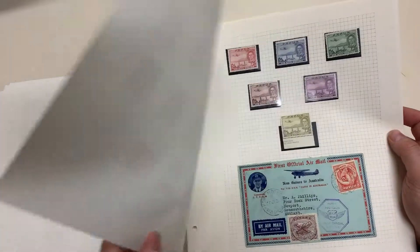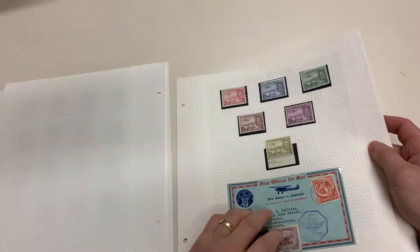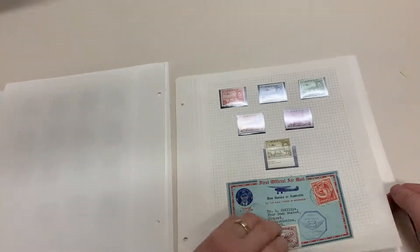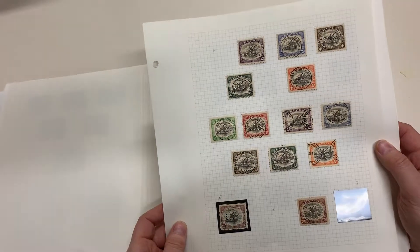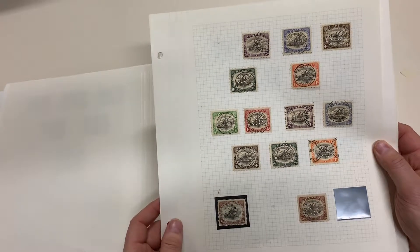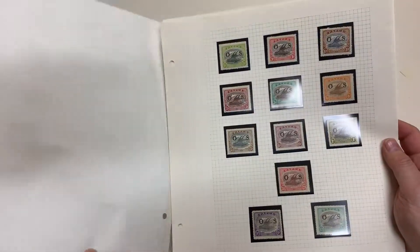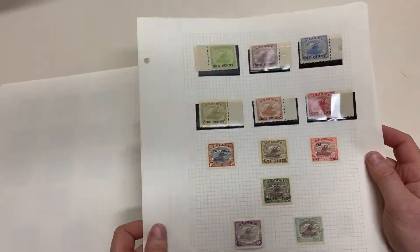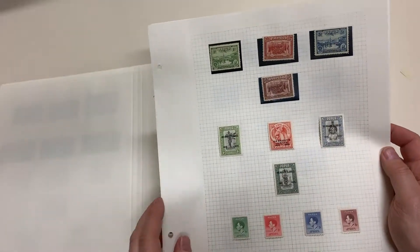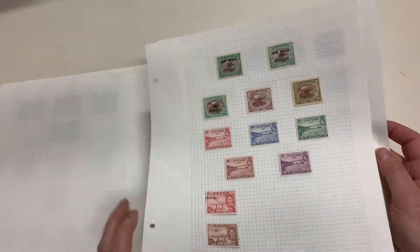One used pictorials. Scarce page of OS punctures, and more. That's a clean lot.